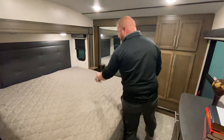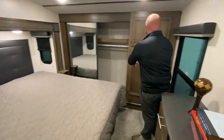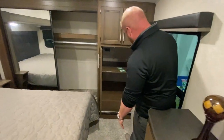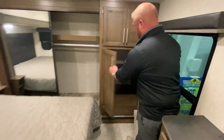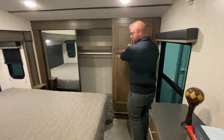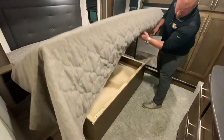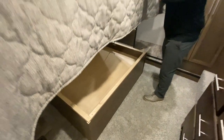Then you come into the master bedroom. A nice king-size bed, big closet in here. You do have washer-dryer prep inside of here. Got some more storage up here and even more here. You can put some extra blankets and sheets down there.